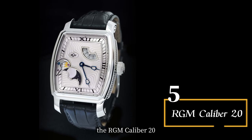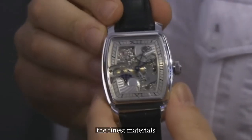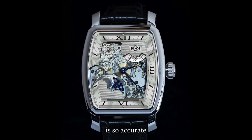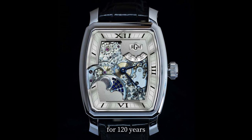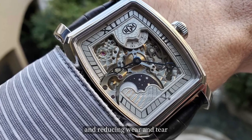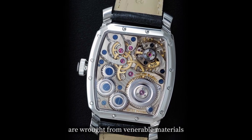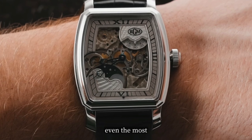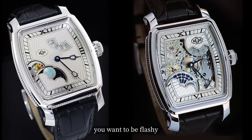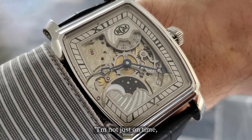Our next watch, the RGM Calibre 20, is the Rolls-Royce of watch movements — hand-built with craftsmanship that would make Michelangelo weep tears of joy. Made using the finest materials, including German silver, the moon phase complication is so accurate it wouldn't be off by a day for 120 years. The motor barrel protects the mainspring from harm and reduces wear and tear. The 19 jewels are available in raw German silver or plated finishes, and the keystone hands are the pièce de résistance — a watch that says, 'I'm not just on time, I'm on fleek.'